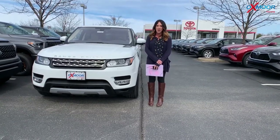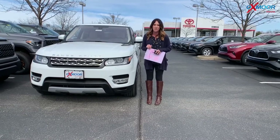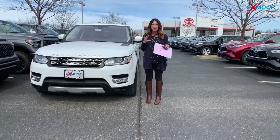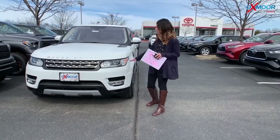Hey everyone, it's Gabrielle with Oxmoor Auto Group, here today at Oxmoor Toyota for our Facebook Used Vehicles of the Week. I have picked out three pre-owned vehicles I wanted to share with you guys, so let's go over some details on this first one.